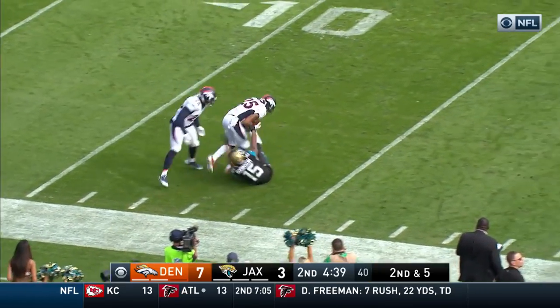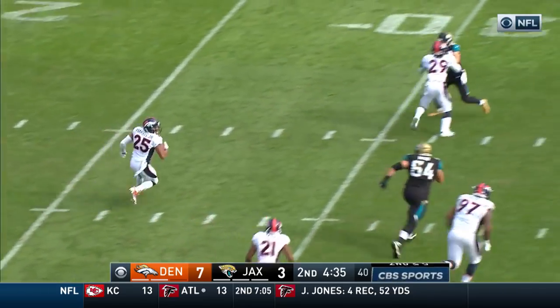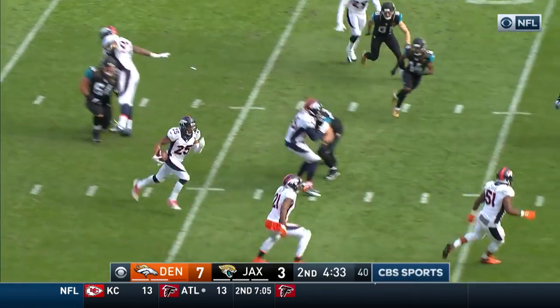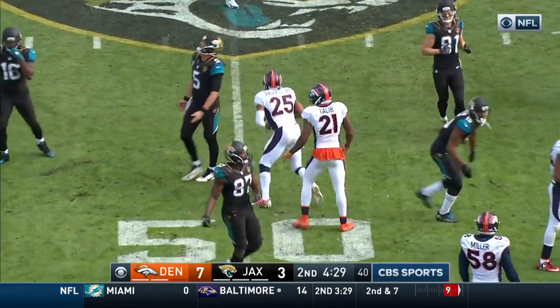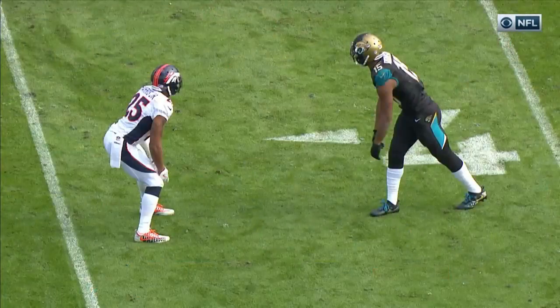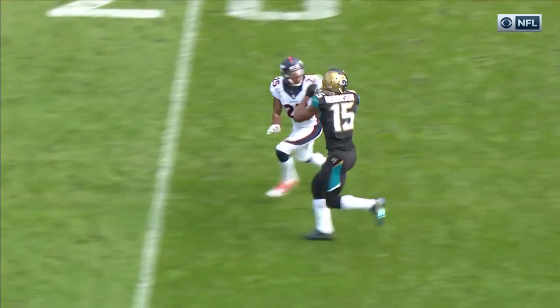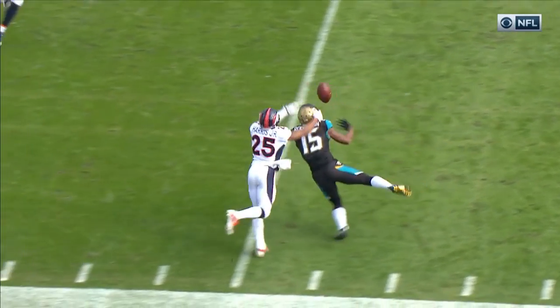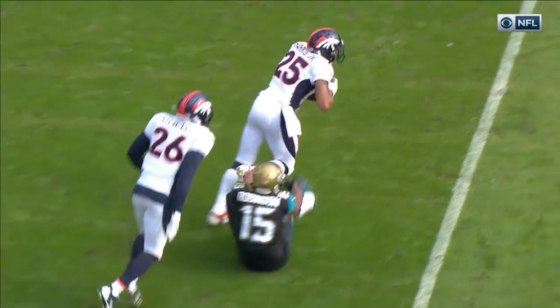Bortles going through the air — that pass deflected and intercepted. It's Chris Harris Jr. for Denver. Another bad break for the Jags. Harris still going, across the 45, nearly goes head over heels. A cover as tight as any group of cornerbacks in the NFL. Robertson had it, but then look — Harris Jr. is able to rake that ball away and comes down with it.